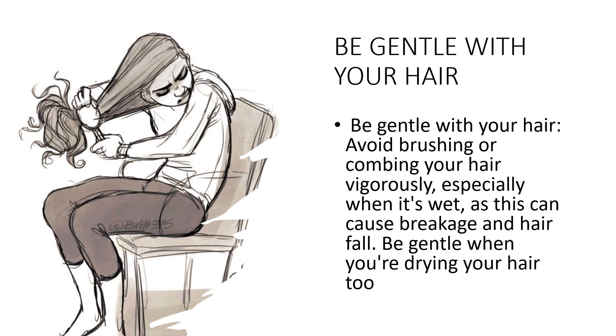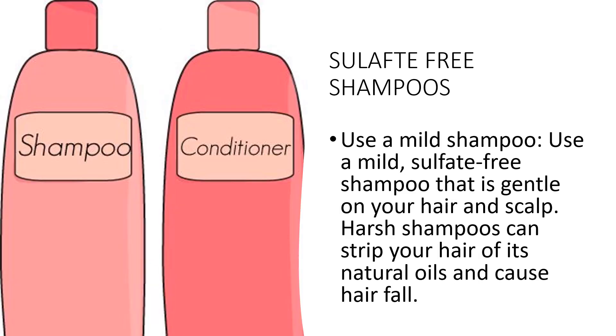Be gentle when drying your hair. Use a soft, absorbent towel to gently blot your hair dry rather than rubbing it vigorously, as rubbing can cause breakage and hair fall. By being gentle with your hair, you can help prevent breakage and keep your hair healthy and strong. Using a mild, sulfate-free shampoo is important to prevent hair fall. Look for a sulfate-free formula — sulfates are harsh detergents that can strip your hair of its natural oils.